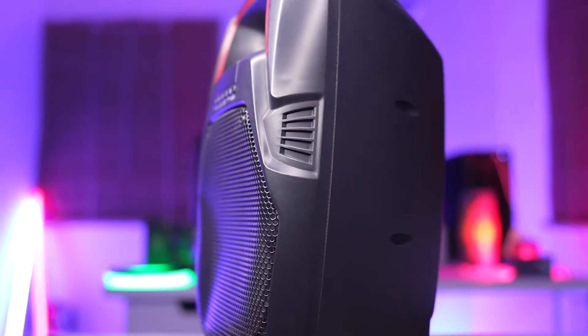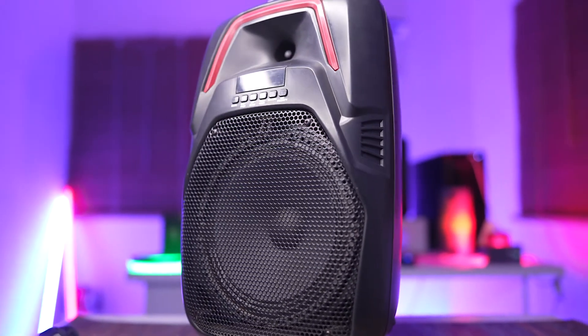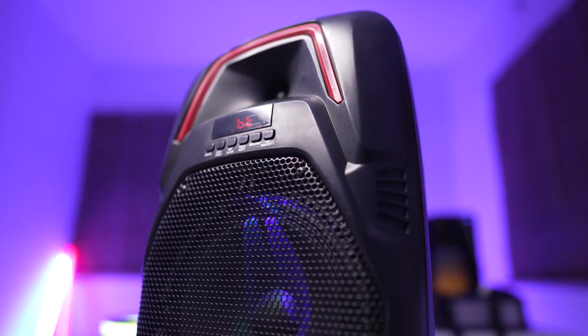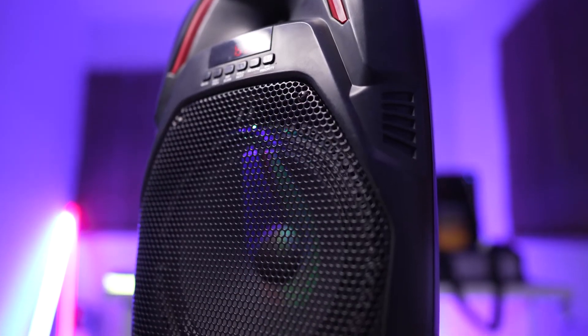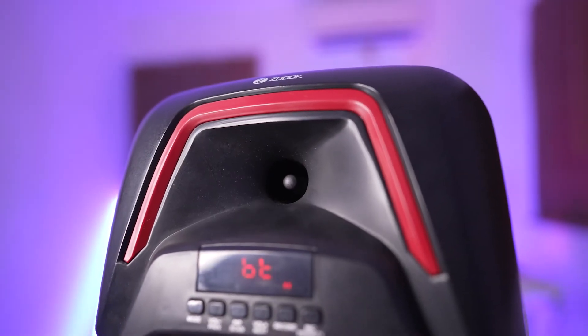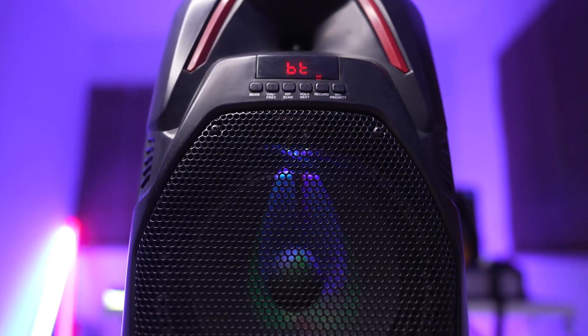This is the ZOOC Hurricane, a monstrous 100-watt party speaker that will take your parties to the next level. With its 8-inch driver that produces thumping bass and an active professional Class D amplifier, the Hurricane means business when it comes to sound.